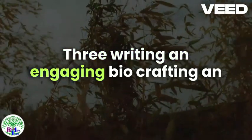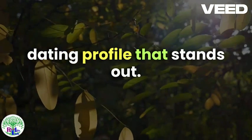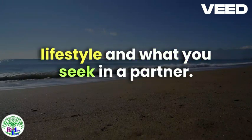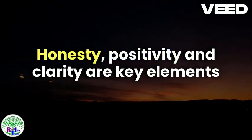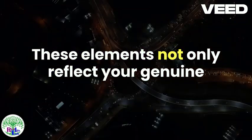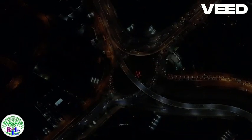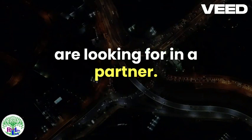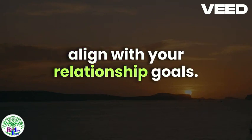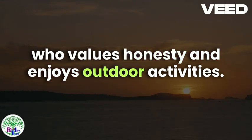Writing an Engaging Bio. Crafting an engaging bio is essential for creating a dating profile that stands out. Your bio is an opportunity to showcase your personality, lifestyle, and what you seek in a partner. Honesty, positivity, and clarity are key elements to consider when writing your bio. These elements not only reflect your genuine self, but also attract like-minded individuals who share similar values and interests. Be clear about what you are looking for in a partner. Expressing your desires and expectations up front helps attract individuals who align with your relationship goals. Phrases such as, "I am looking for someone who values honesty and enjoys outdoor activities," set clear intentions while maintaining a positive tone.